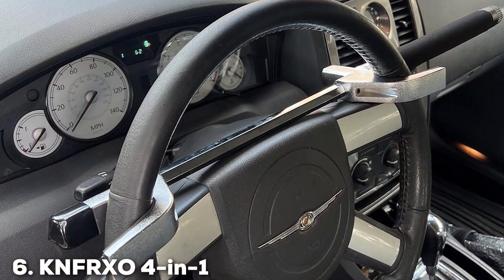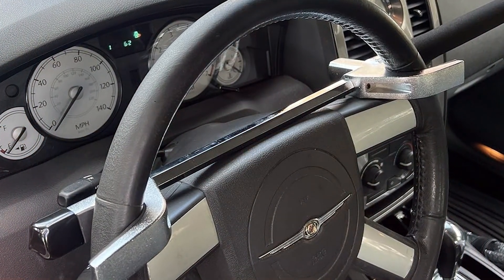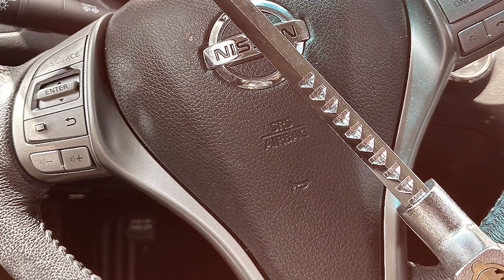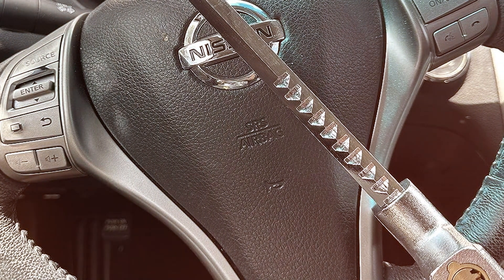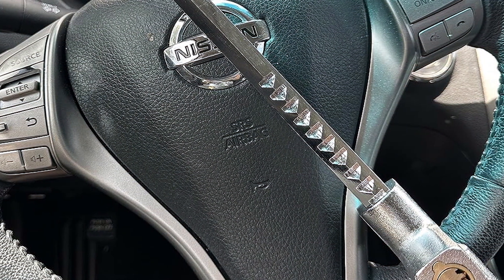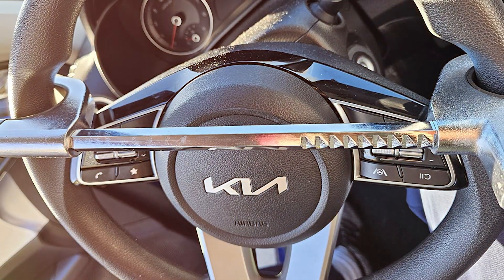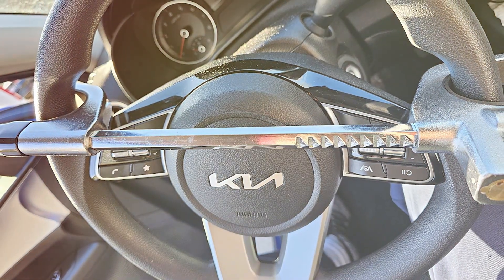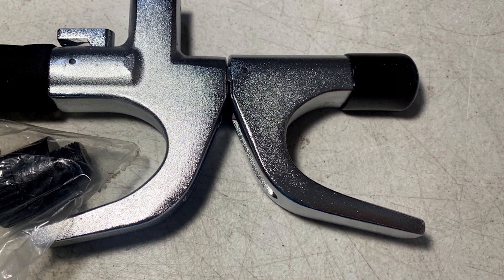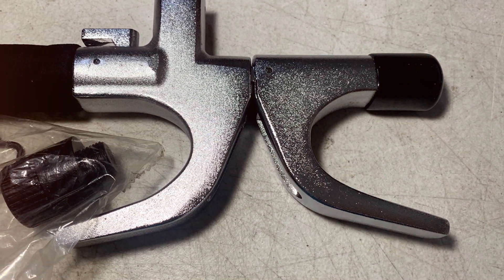At number 6, we have the KNF-RXO 4-in-1-Way Lock. The KNF-RXO 4-in-1-Way Lock is a multifaceted marvel in the world of car security. As the name suggests, this lock offers four different functions, making it an all-in-one security solution for your vehicle. Its robust construction from high-grade steel ensures maximum protection against theft. It can be used as a steering wheel lock, a tire lock, a self-defense tool, and an emergency window breaker — making it an invaluable tool for car owners who value comprehensive security solutions.